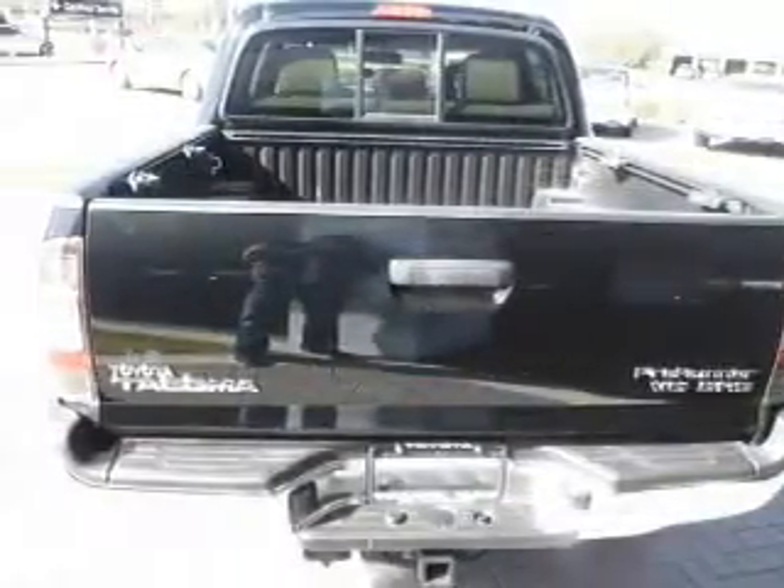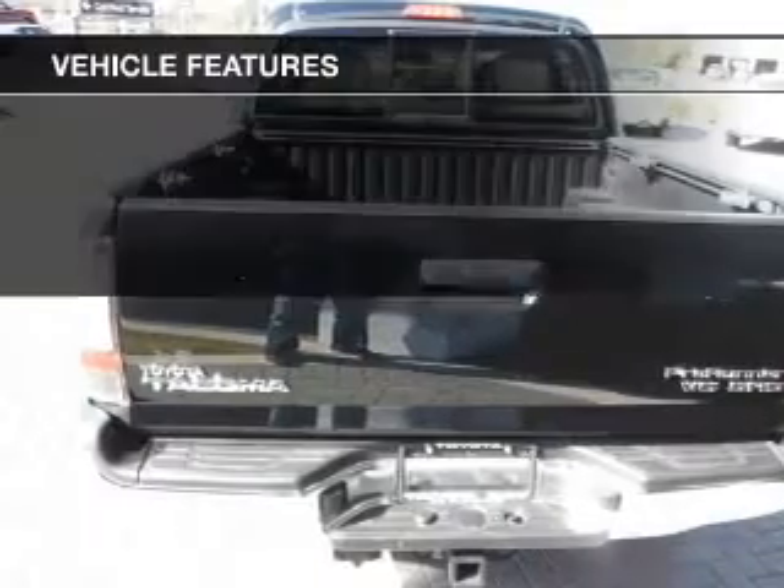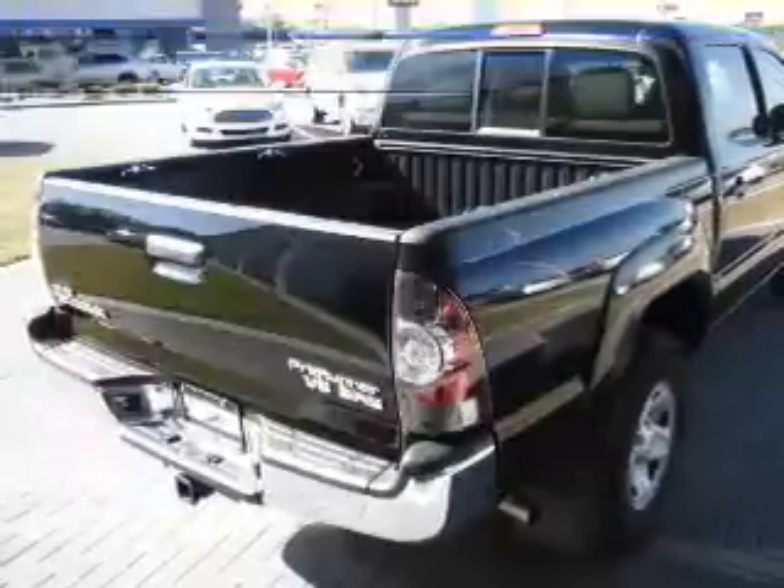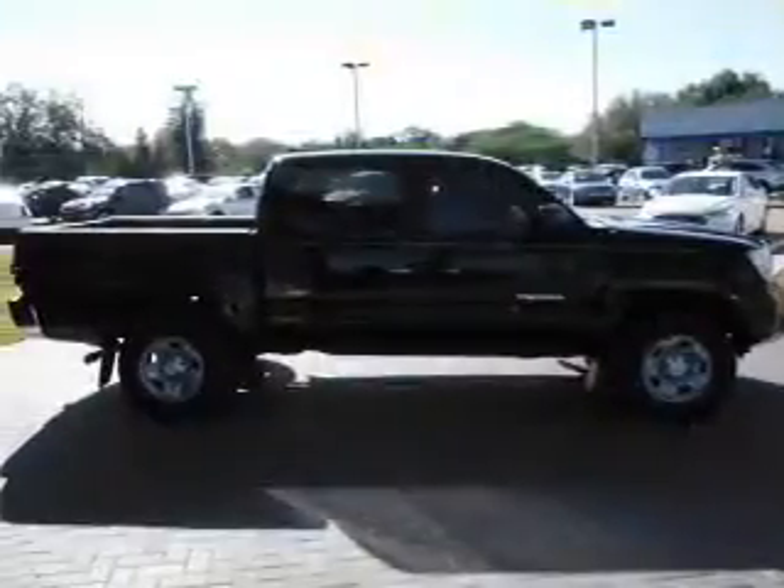The anti-lock braking system will keep you safe on the road. And with these notable features, you won't want to miss out on the opportunity to own this amazing ride. Power door locks, power windows, cruise control.